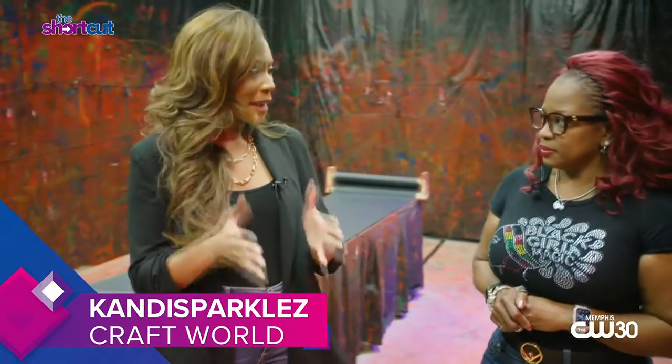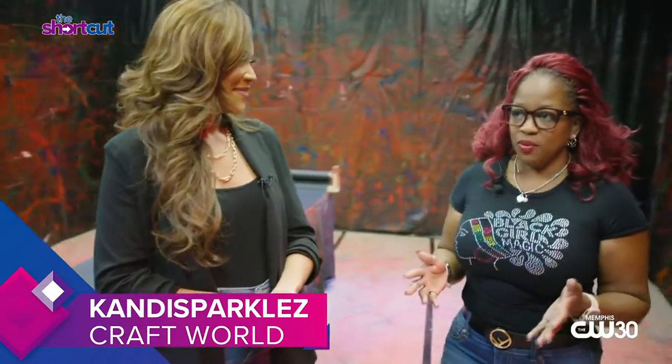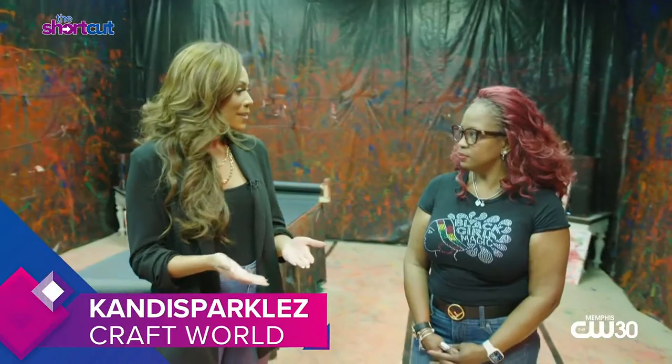What makes this paint splatter room so unique? I believe we are the only paint splatter room in the city of Memphis — that sets us apart. It's about having a great time, relieving some stress, and like we said, you don't have to clean up — we'll take care of that part for you.